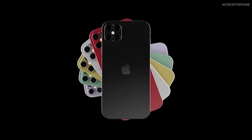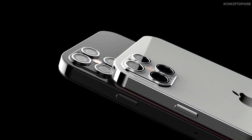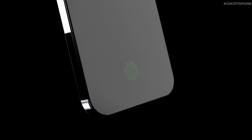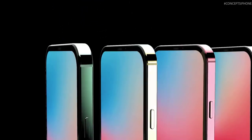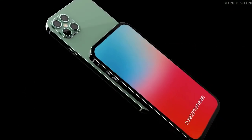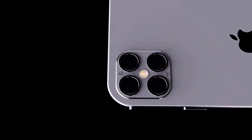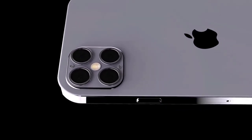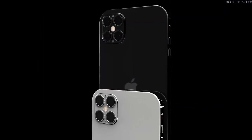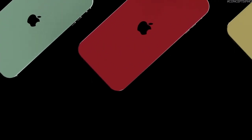The iPhone 12 is powered by the new A14 Bionic processor, manufactured using 5nm lithography, bringing significant improvements and likely being the first 5nm chipset to hit the market. The iPhone 12 Pro Max is expected to come with 6GB of RAM while the standard iPhone 12 will have 4GB. For the first time ever, consumers felt Apple did a great job prioritizing battery life on the predecessor, and hopefully that continues with the iPhone 12.